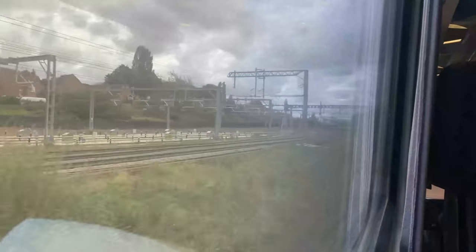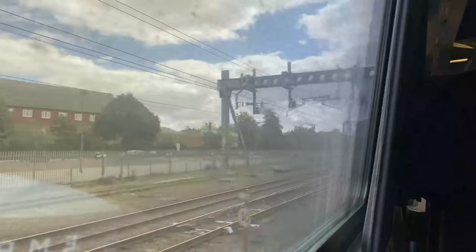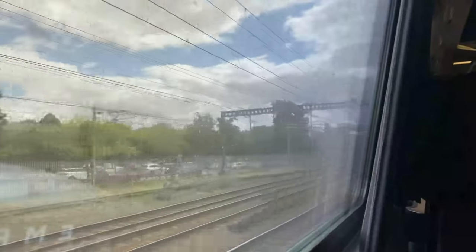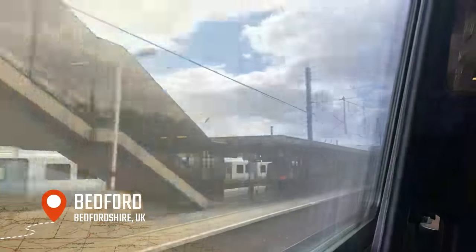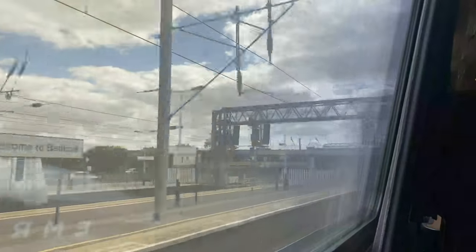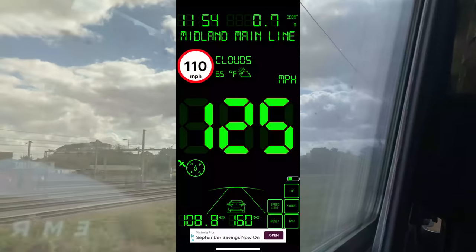To the left is Kettering stabling sidings, where the Class 360s are stabled overnight. We now pass Bedford Midland Station, the previous limit of the electrified section of the Midland Main Line and one of the northern termini of the Thameslink route. Those viewing this video may remember I uploaded a video here about the Class 230s and the Marston Vale Line. We speed through the station at the Meridian's maximum speed of 125 miles an hour.